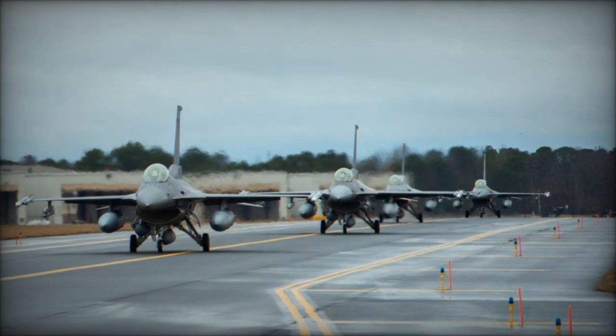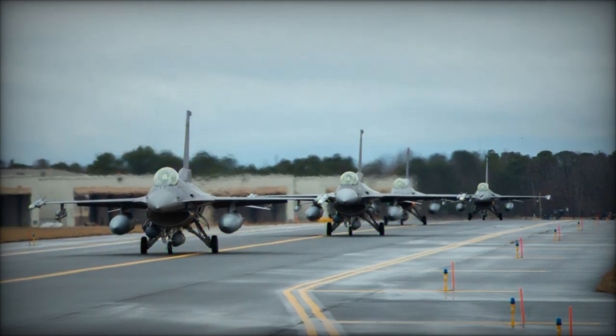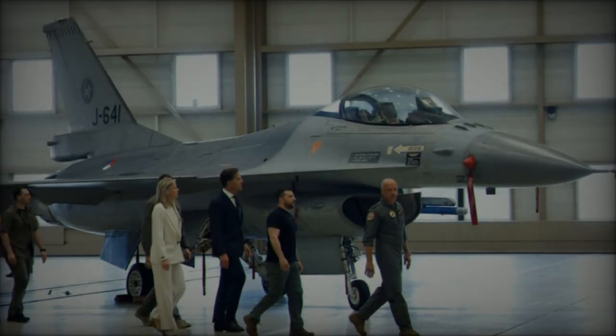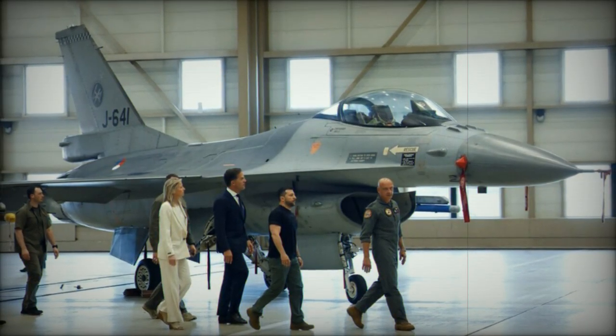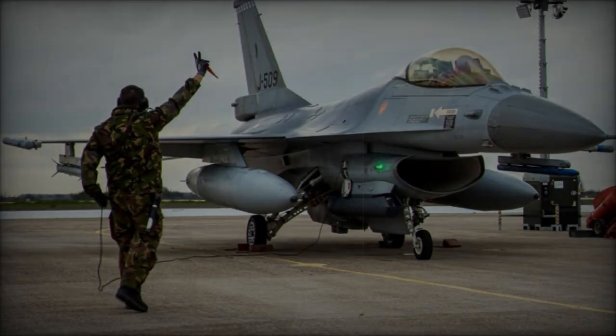18 Dutch F-16s are designated for use in Romania for training, while an additional batch of 24 F-16s is slated for delivery to Ukraine. Preparation for this transfer is currently underway in coordination with coalition partners.